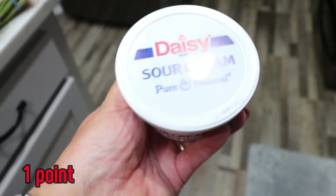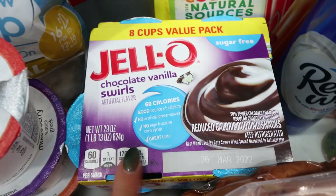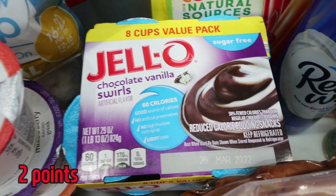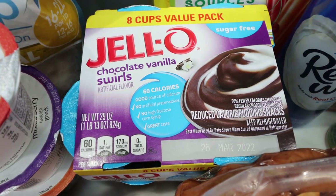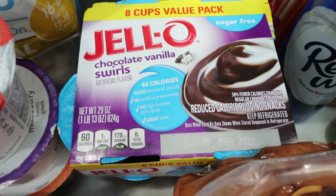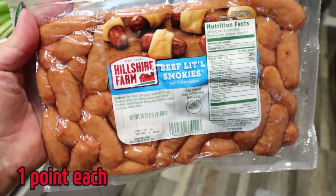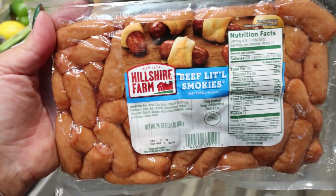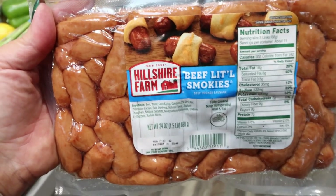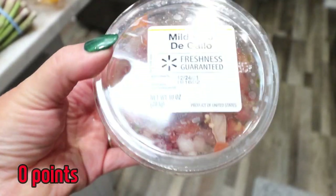I add sour cream to my mashed potatoes and I am making mashed potatoes for Christmas Day dinner. I decided to pick up some sugar-free jello — the chocolate vanilla swirl sounded really good. It's a little higher in carbohydrates but still has zero added sugars, just a nice change of pace for a sweet treat. A big pack of little smokies — I'm going to pop these in my crock pot with some barbecue sauce as part of our Christmas snacks and appetizers. Also some pico de gallo, which I needed for a recipe this next week.